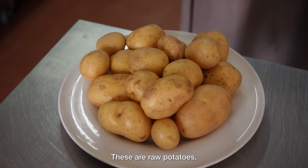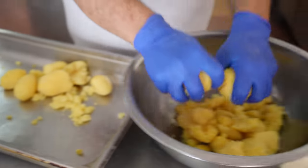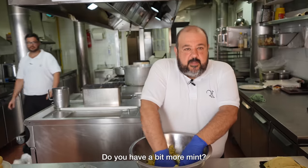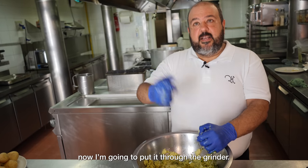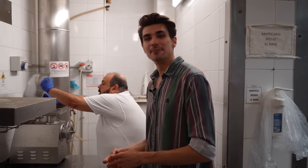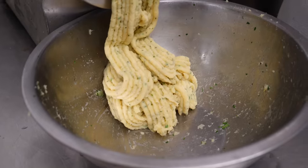Cazzilli — these potatoes are boiling. They put them in a bowl with salt, pepper, and menta. He's setting up the machine to process the potatoes, mint, salt and pepper into a really fine dough.